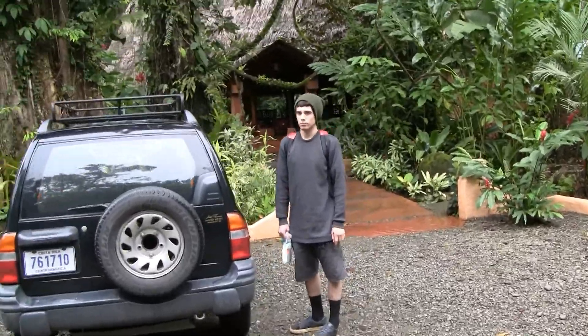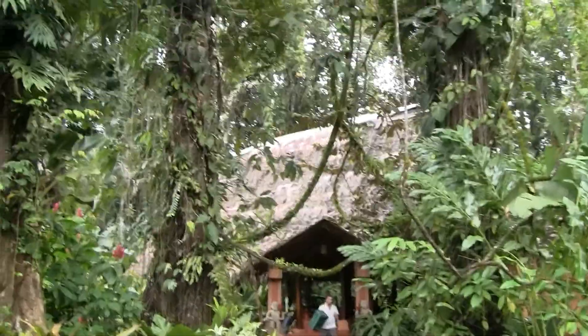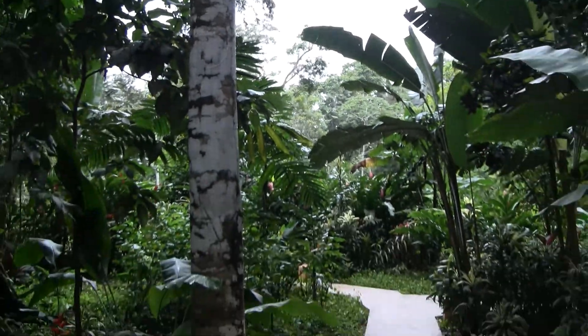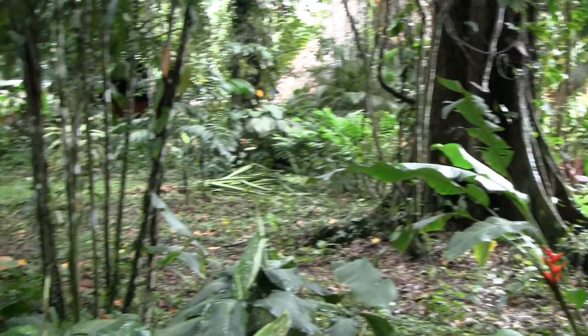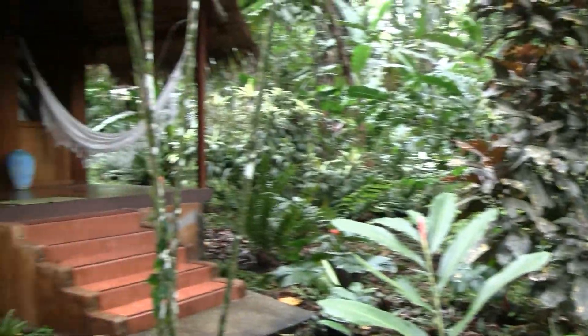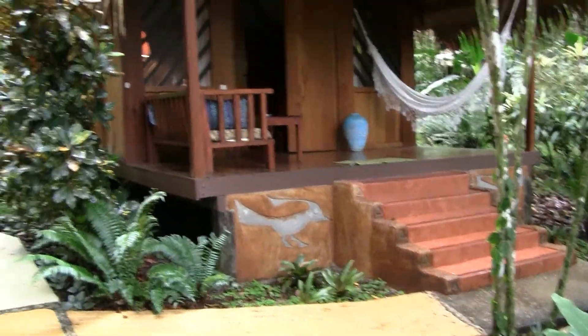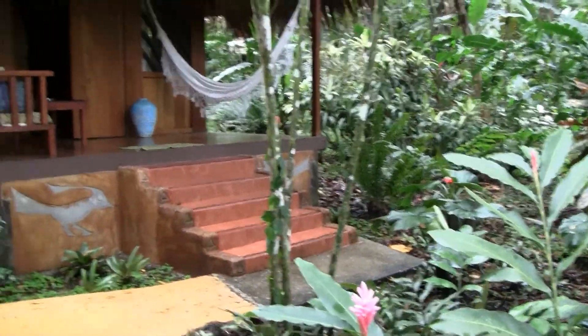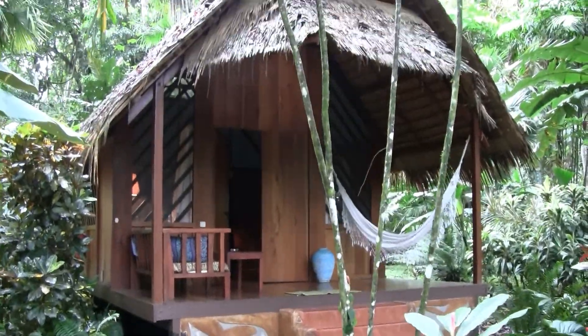Shall we? Pretty nice, huh? So we're at the Shawanda Lodge. We have this bungalow here, number six. Kind of pretty, huh?